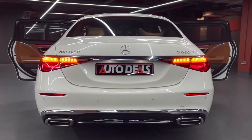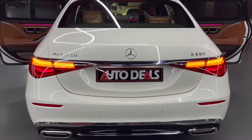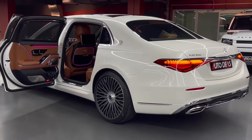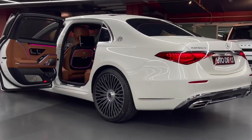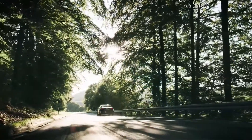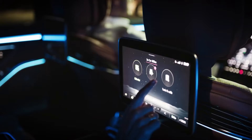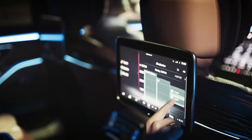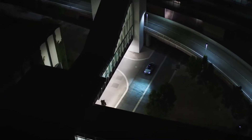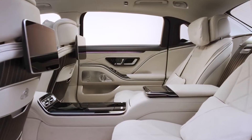Now that you know it's big enough for a king, you might be wondering if the Maybach also gets king-level gas mileage. But since it's a limousine with a turbocharged V8 engine, the answer is not really. The EPA says it gets 15 miles per gallon in the city and 24 miles per gallon on the highway, though if you drive carefully on the highway you can get closer to 28 miles per gallon.